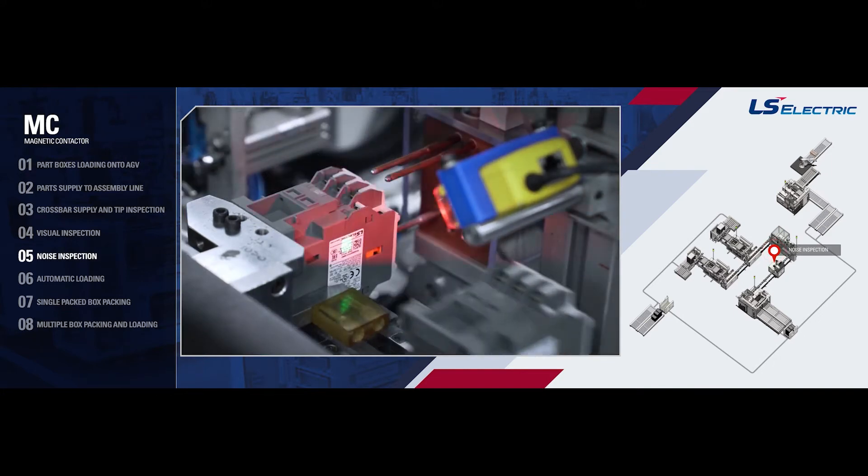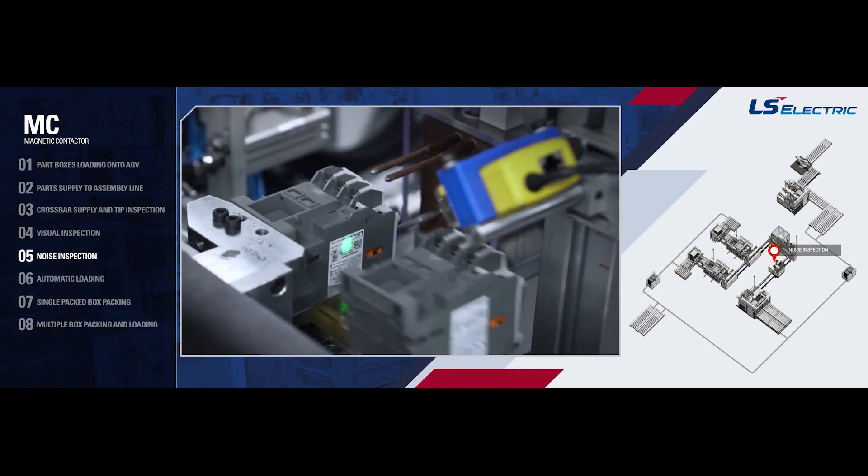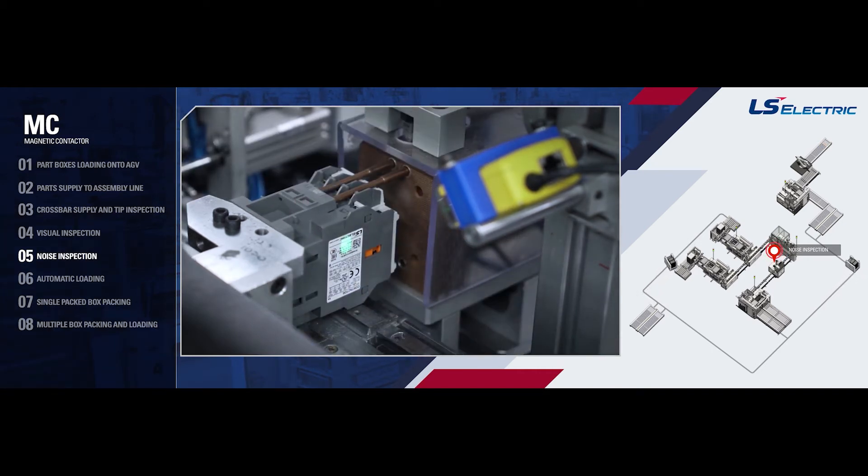Noise Inspection: We check for irregular vibrations during motion testing of the main and auxiliary contacts to determine the presence of abnormal sounds within the product.